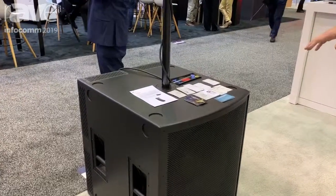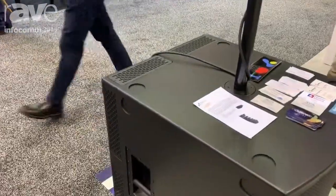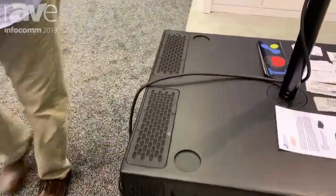This is the CS 121 — a single 21-inch passive cardioid subwoofer — and also the full range CCX 1295 mounted on top of it.